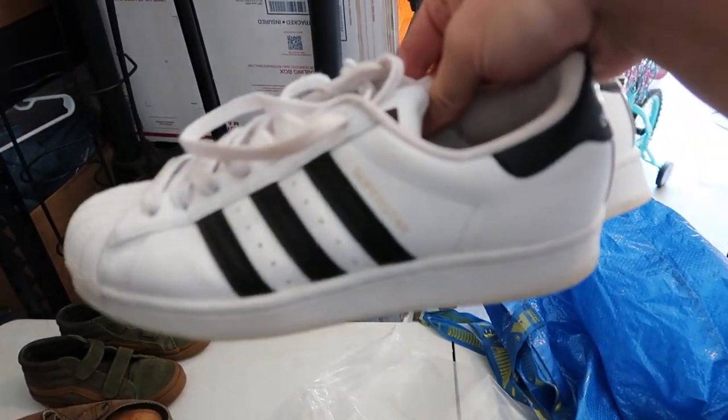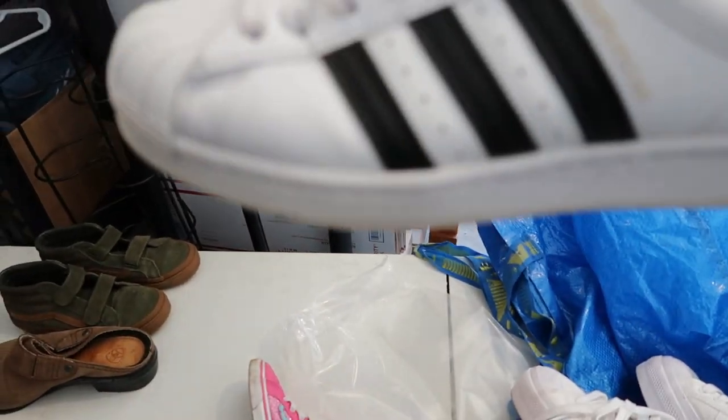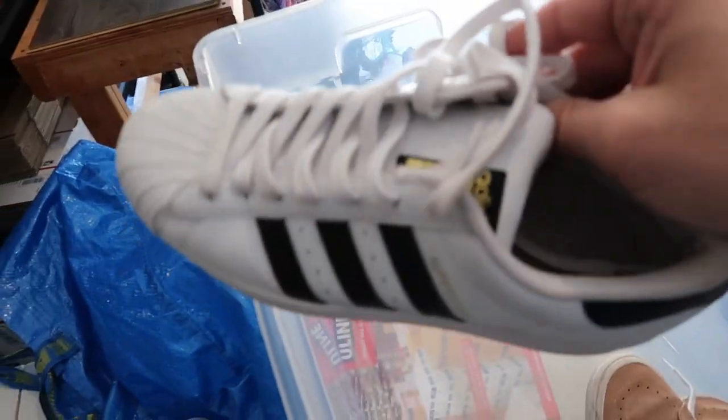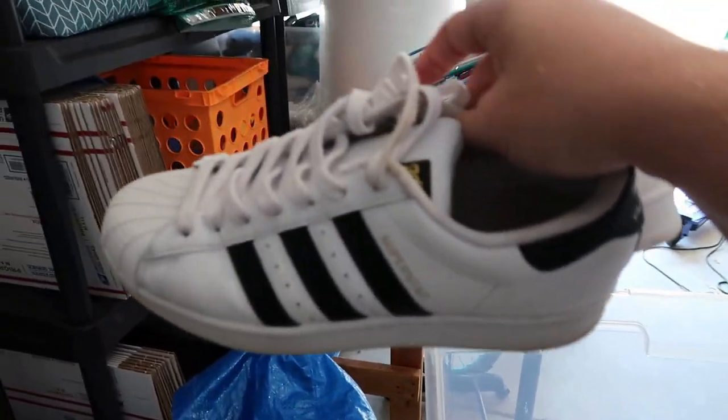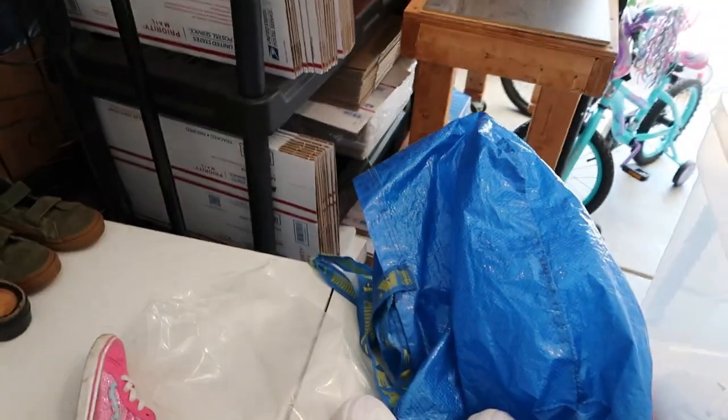It's a pair of Adidas Superstars. These are a women's or men's eight or nine — I have to look it up. 30 bucks on these Timberlands, and the Vans — 30 bucks. High-top Vans do a lot better than the low tops. These Adidas are 25 to 30 all day on those.